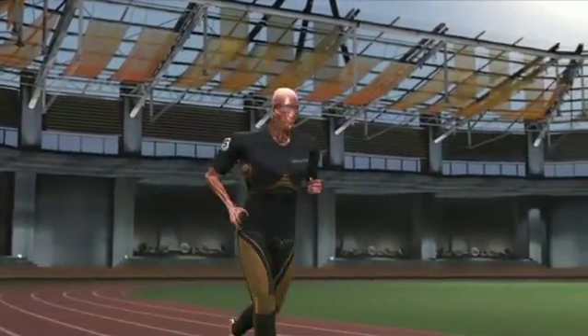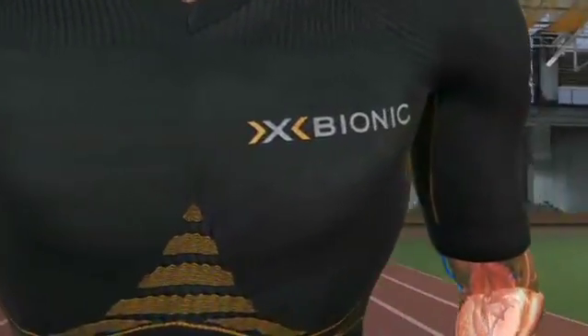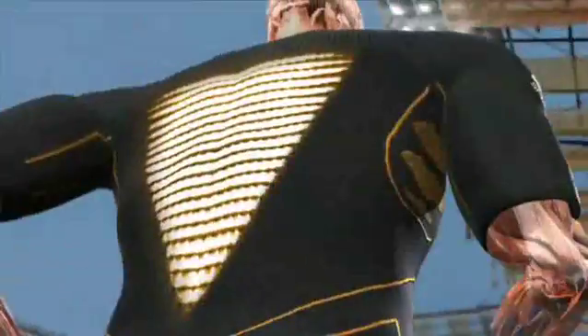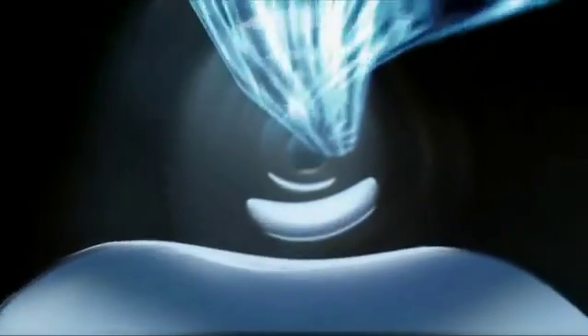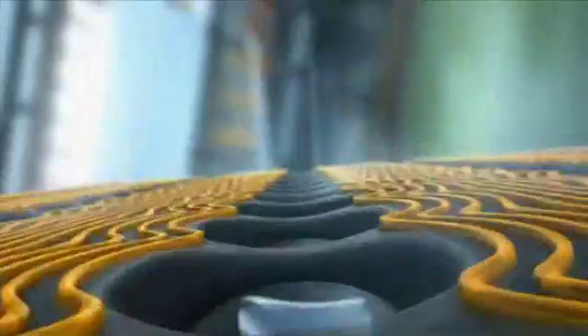X-Bionic researchers have developed a unique fabric that uses several techniques to keep an athlete cool. Rather than simply wicking sweat away from the skin, the X-Bionic fabric traps sweat in micro ducts. As the sweat travels through the ducts, it absorbs excess body heat and evaporates on the warm outer surface, releasing the excess heat away from the body.